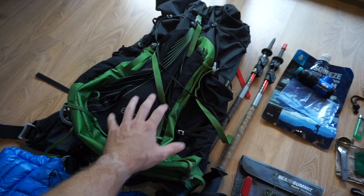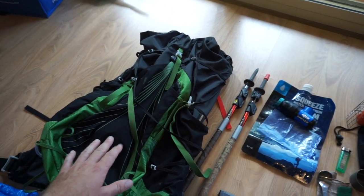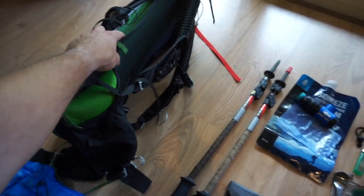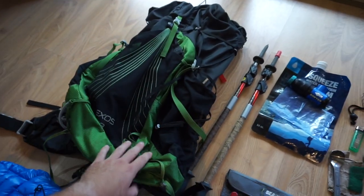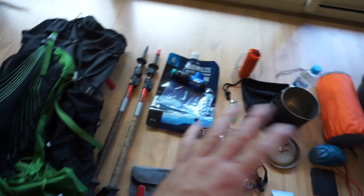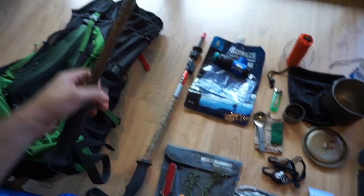Spoiler alert for the next video — this will not be the pack I see the year out with. I've actually got another pack on its way. It's a frameless pack, 38 liters or so. Regardless, the XS is an awesome pack. Love the suspension and the gap that allows your back to breathe. It's been awesome and I'll keep it for two-person camping. But since my gear is getting lighter and lower volume, I'm finding a lot of room left in this pack, so time to move on.